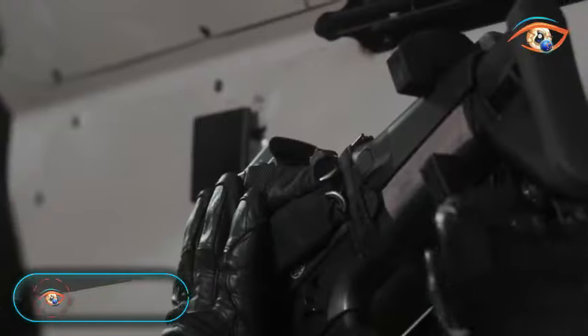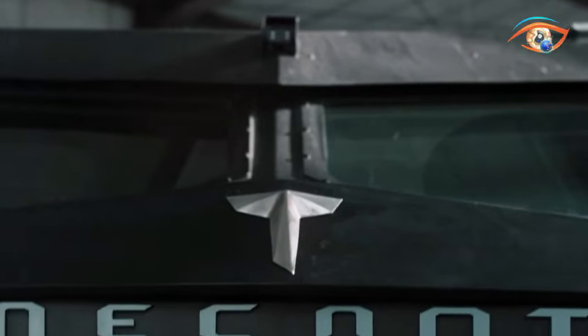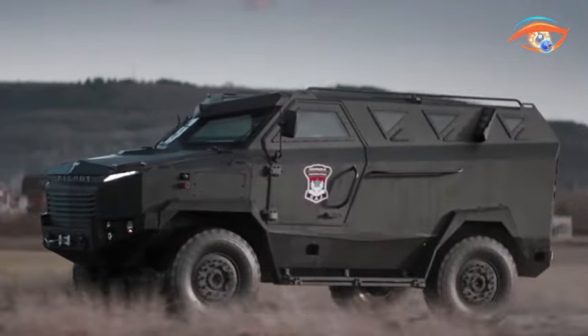TRB DESPIT 4x4. The TRB DESPIT 4x4 emerges as a multi-purpose, highly protected, and exceptionally survivable off-road vehicle, a collaborative endeavor between TRB and the Government of the Republic of Srpska.